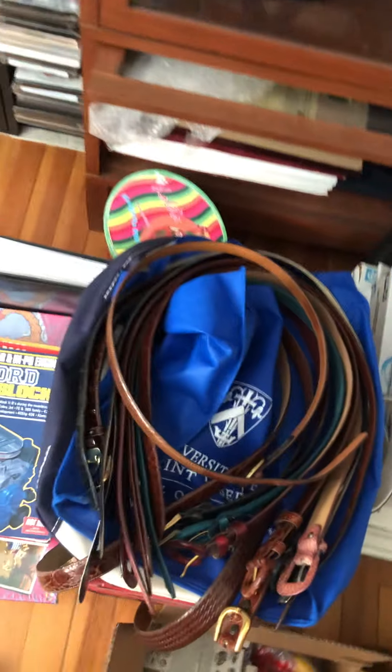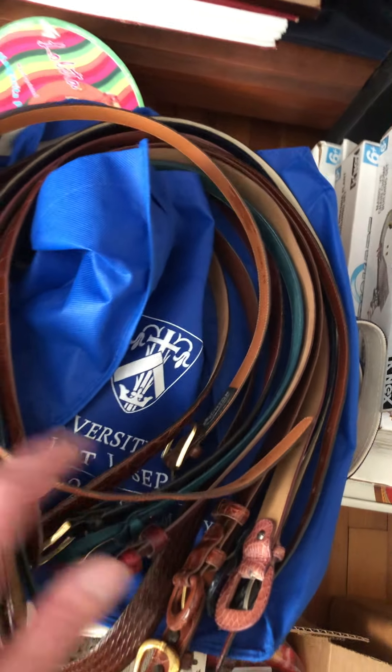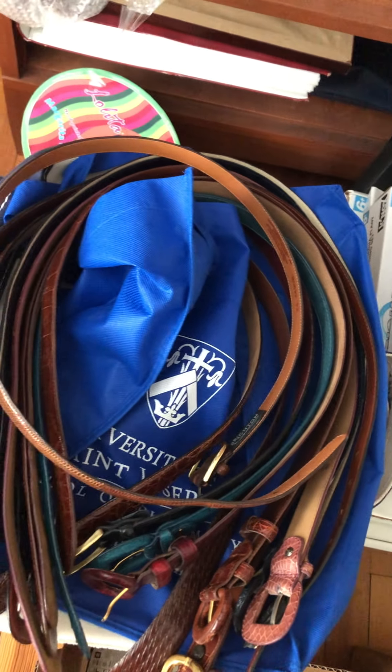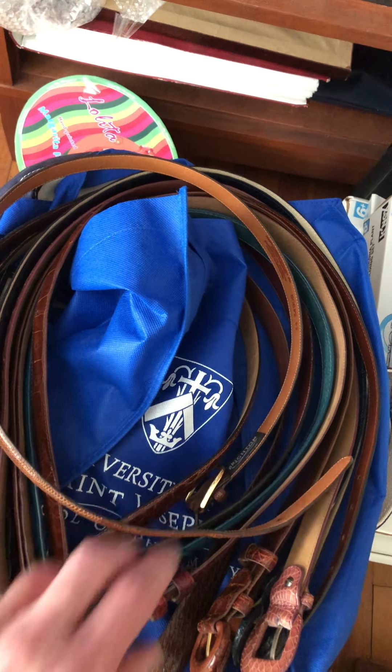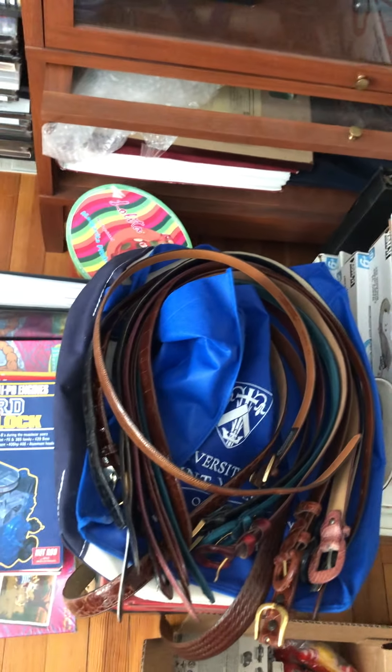I've got some antique belts — or more like genuine leather belts: alligator skin, crocodile skin, and I think there's also an ostrich one in there too. In here I've got more board games and stuff.